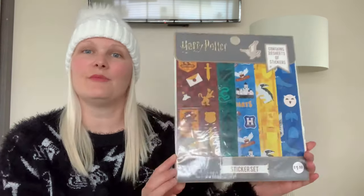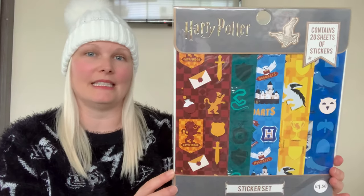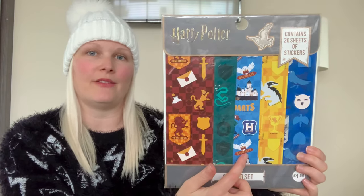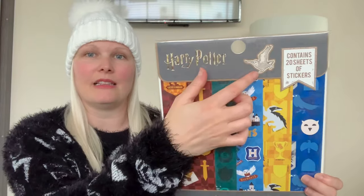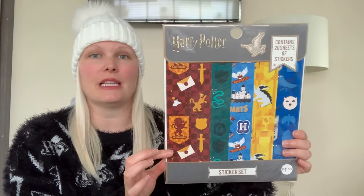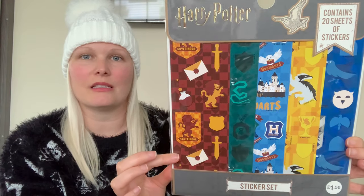On to the £10 and under stocking gift guide for Harry Potter items. I love Primark — they come out with some amazing things, so there will be quite a few items from Primark and I figured why not start with those first. The first stocking item is this set of Harry Potter stickers. As you can see they are house-themed, and there's a Hogwarts-themed one in the middle. I love the packaging — this costs £1.50, and you get 20 sheets, which is really good value.